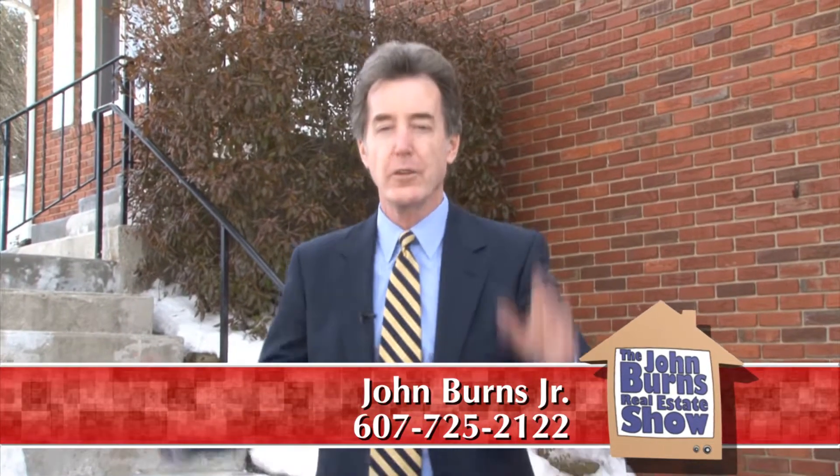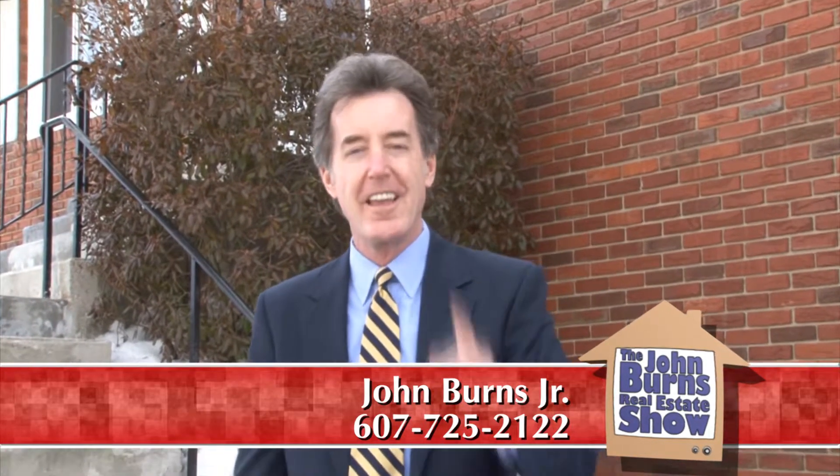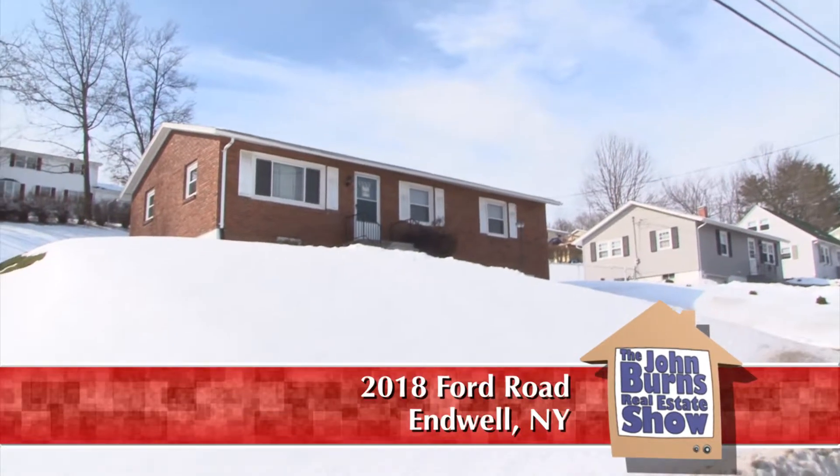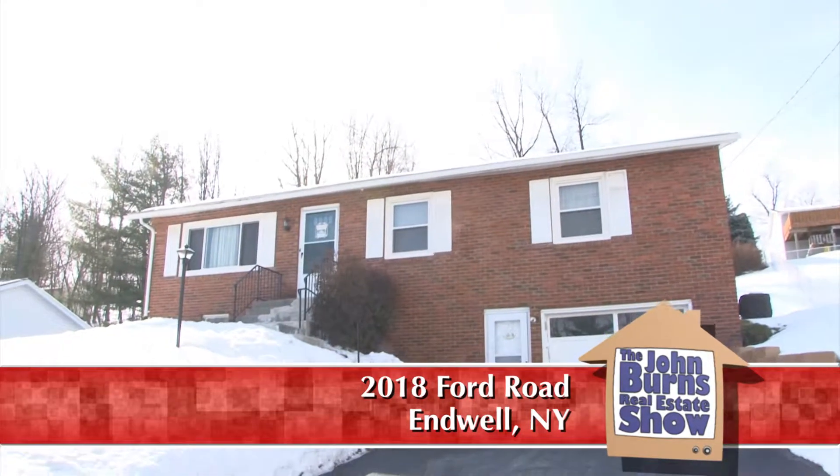I'm in Endwell, New York. The winter is almost over — you can hear the snow melting. I am at 2018 Ford Road in Endwell, New York, just off of Taft Avenue. What a great neighborhood this is.